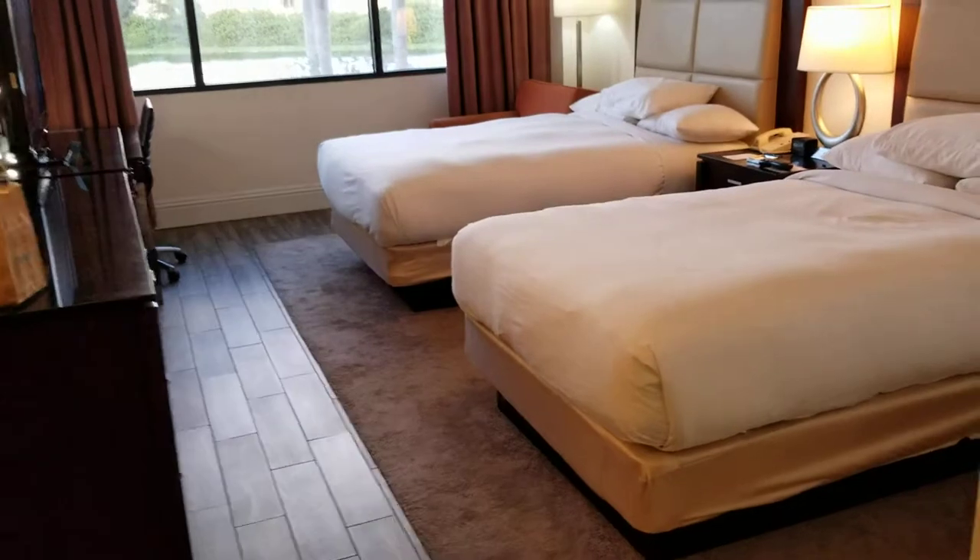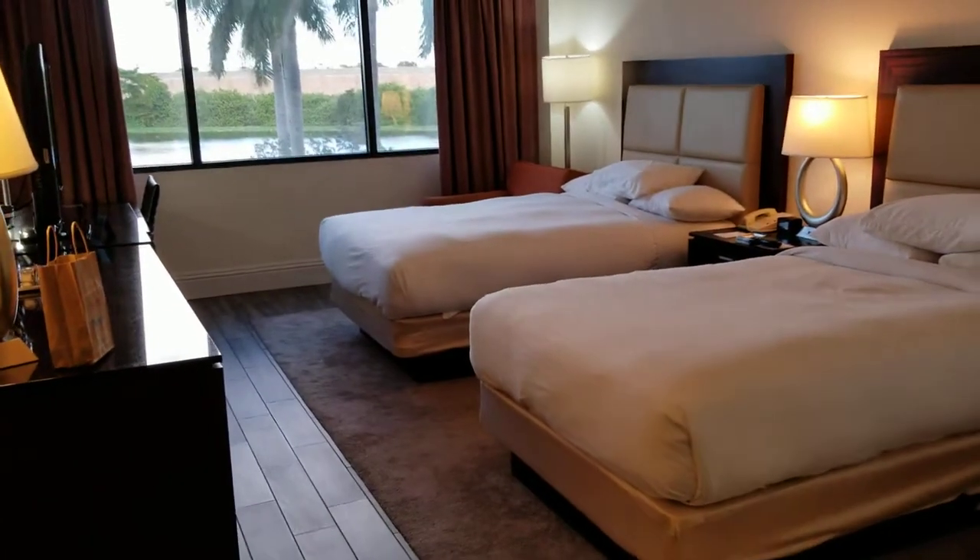Welcome to room 206 at the Palm Beach Hilton Airport in West Palm Beach, Florida.